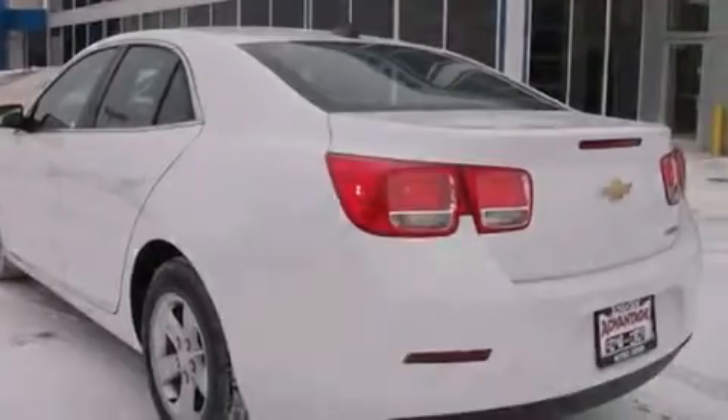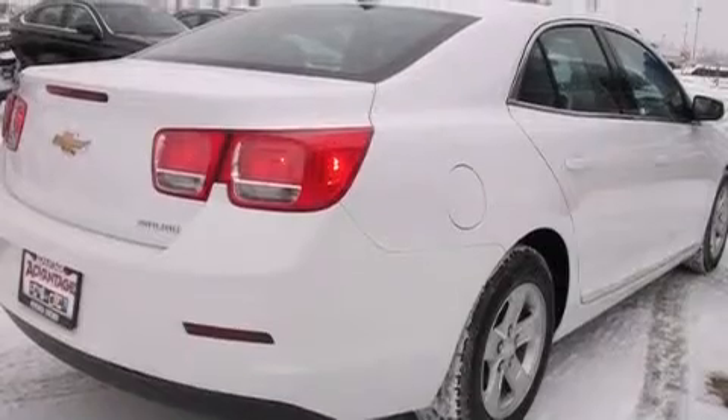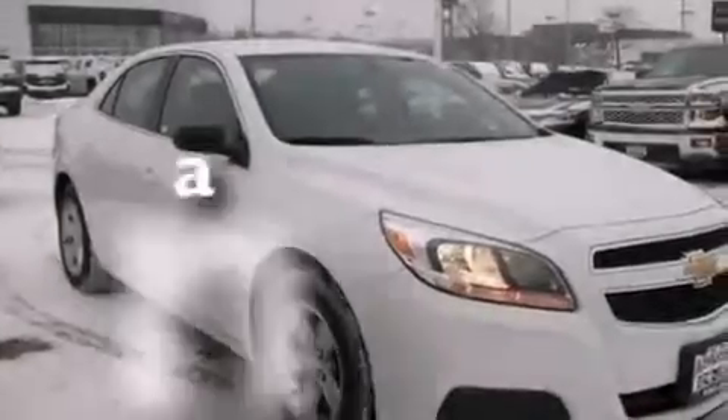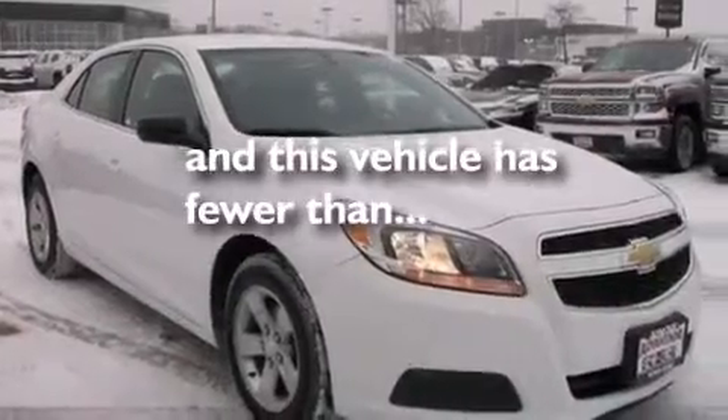Features include a navigation system, a low-tire pressure indicator, cruise control, latch-ready child seat anchors, rear window locks, air conditioning, steering wheel controls, a stability control system, a keyless entry system, and this vehicle has fewer than 15,000 miles on the odometer.